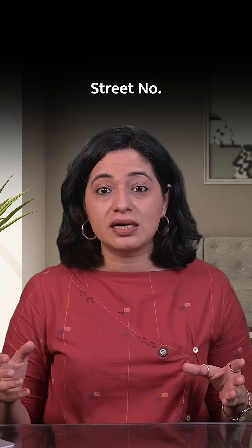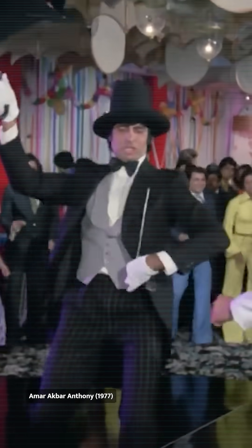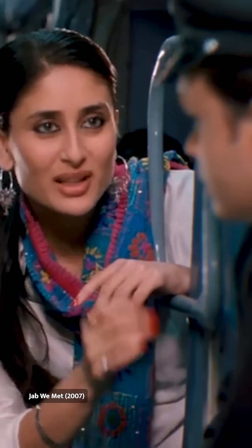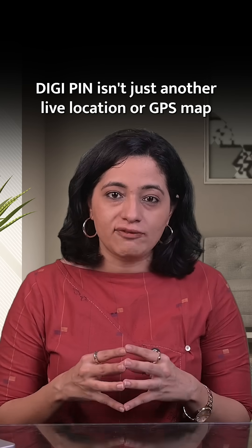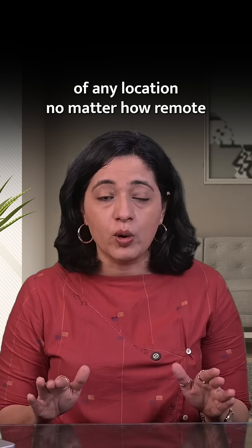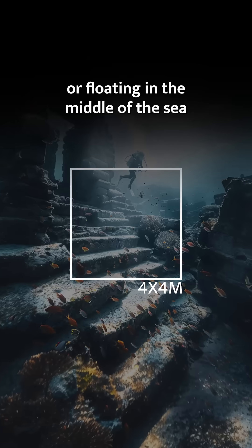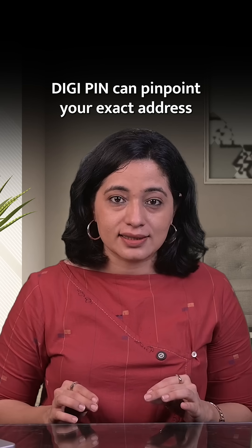Now, you don't have to write lane number, street number, or landmark in your address. Well, that's history. DigiPin isn't just another live location or GPS map — it can show the address of any location, no matter how remote. Whether you're in a remote village, lost in a jungle, or floating in the middle of the sea, DigiPin can pinpoint your exact address.